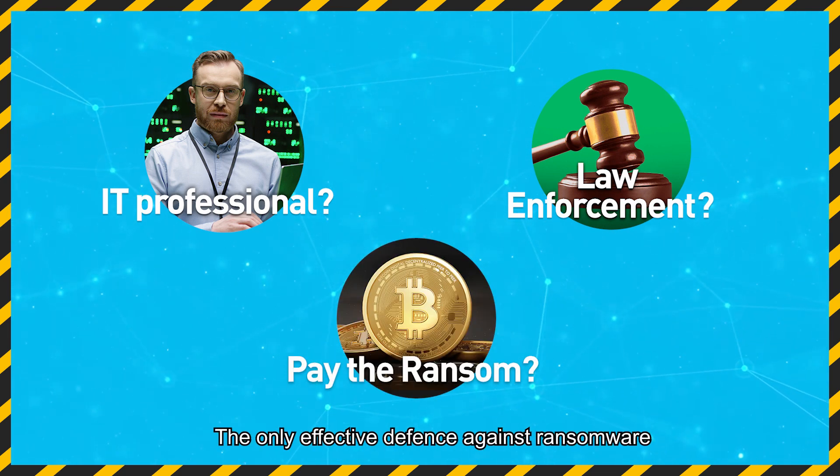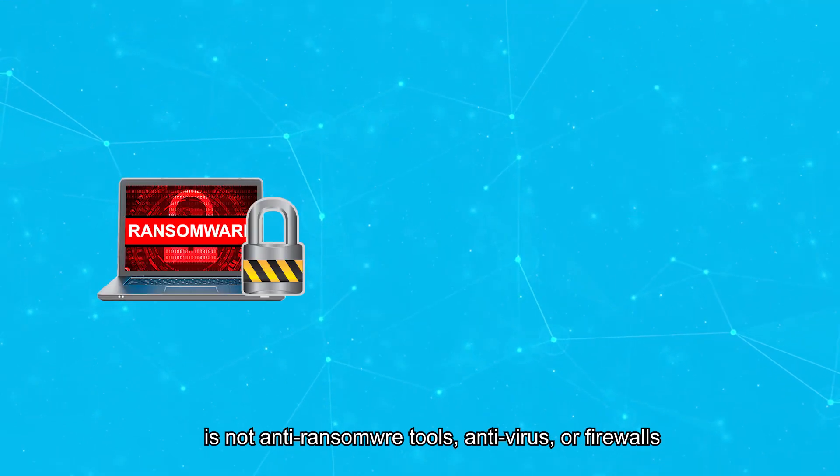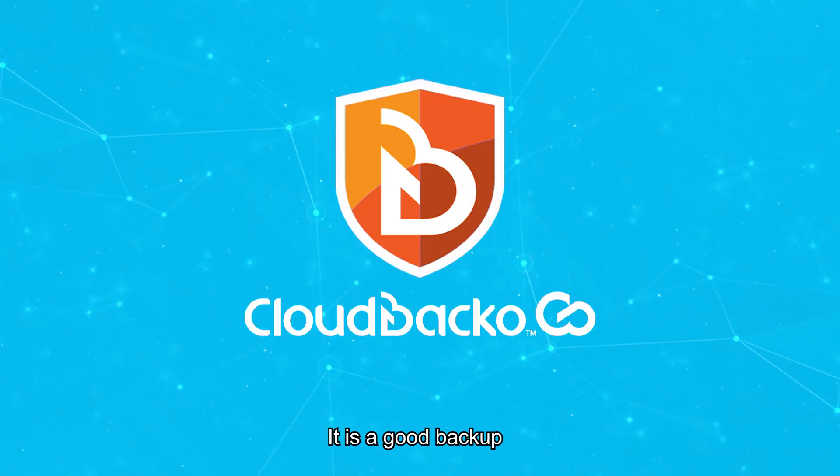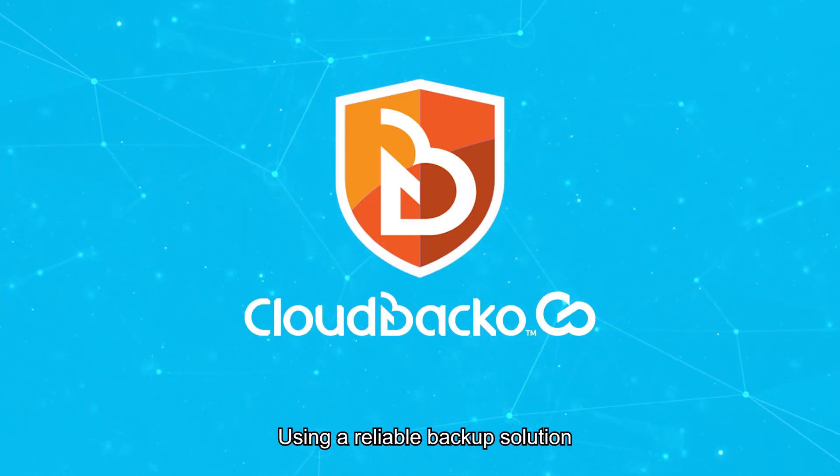The only effective defense against ransomware is not anti-ransomware tools, antivirus or firewalls. It is a good backup using a reliable backup solution.